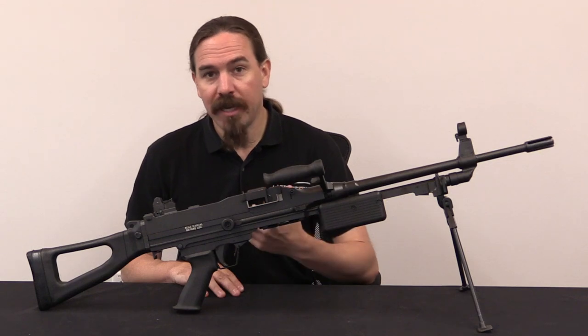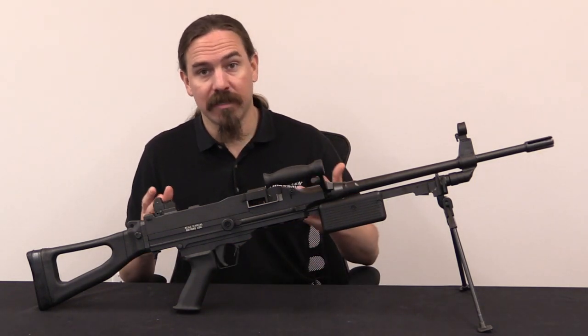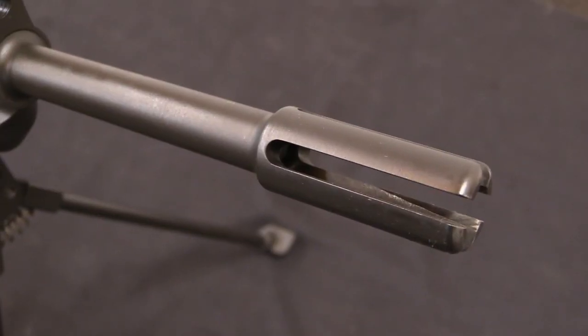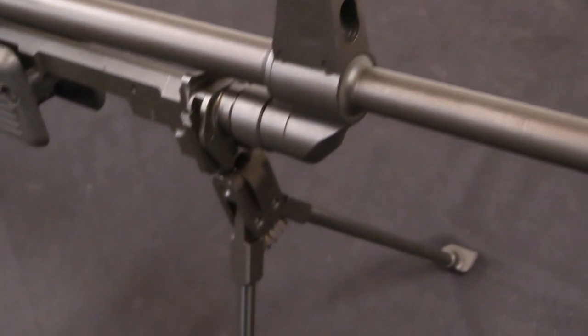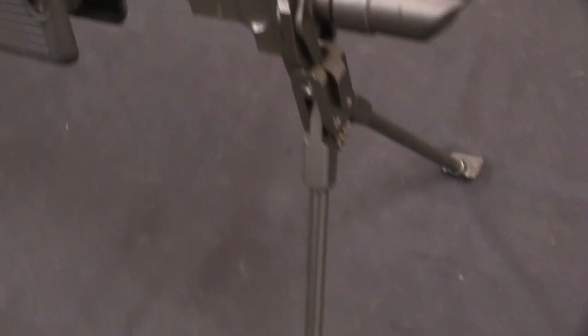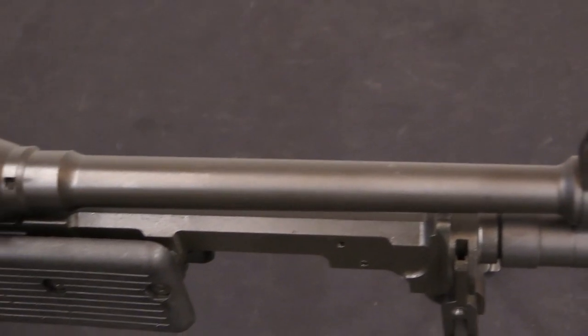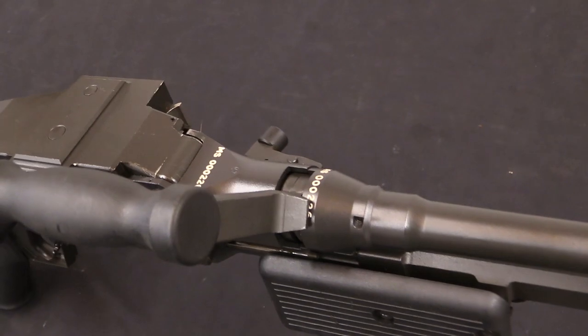The gun originated basically because South Africa needed a general purpose 7.62 calibre light machine gun. They were currently under international arms embargo and international sanctions in general, so they had to develop one indigenously. Following normal process, this gun took about 10 years to go from design to actual successful implementation.